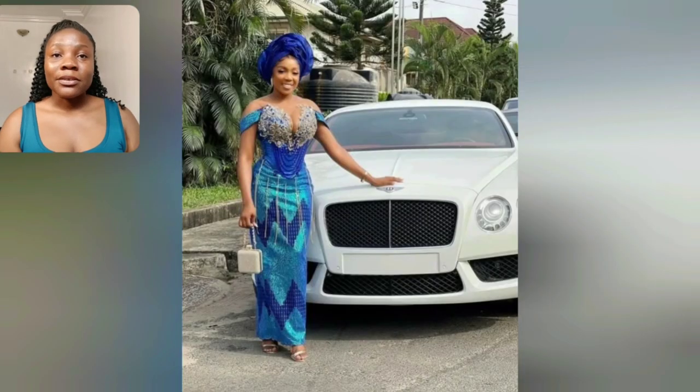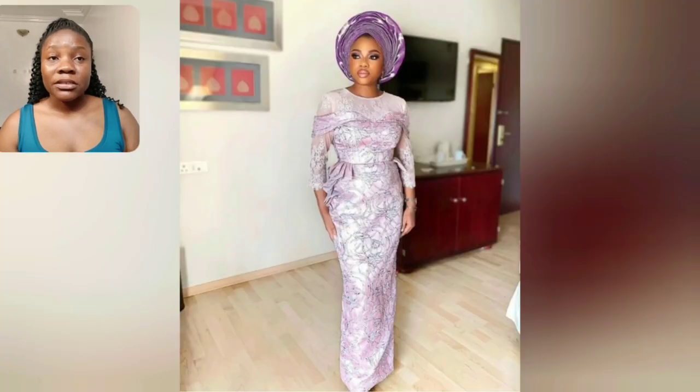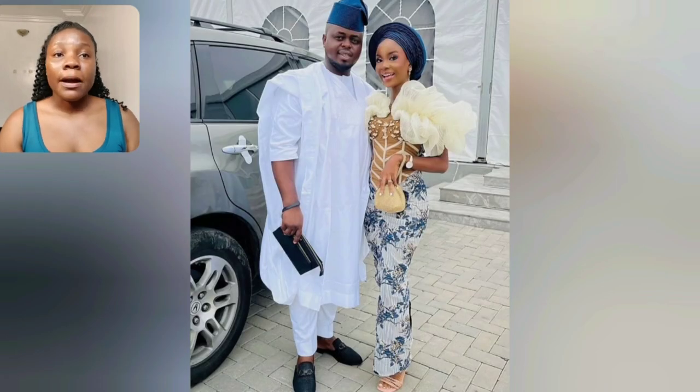If you haven't subscribed to my channel or it's your very first time visiting, seeing my face, hearing my voice — my name is Iwunda Jennifer and this is Iwunda Jennifer Style. Your number one channel when it comes to Ankara and Ashoebi style, your number one channel when it comes to beautiful African dresses. Like this particular style, if you're that one person that doesn't love showing your skin, this one is so beautiful and perfect.